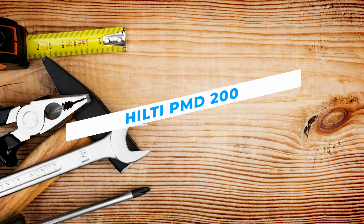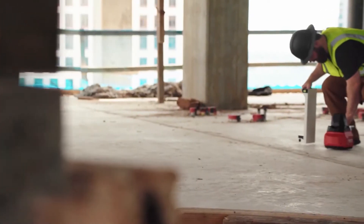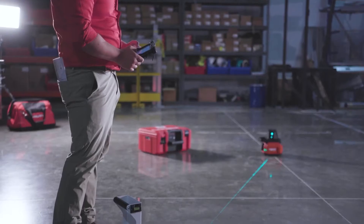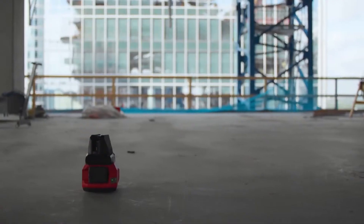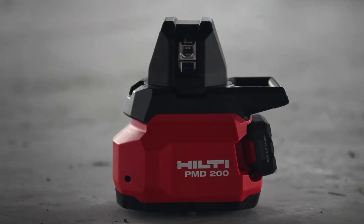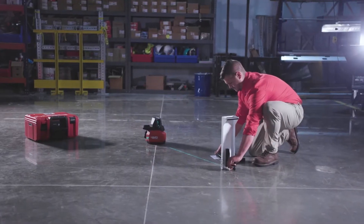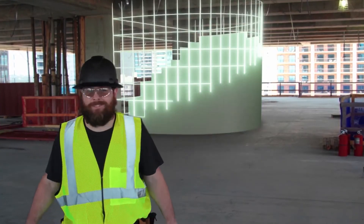Hilti PMD-200. The Hilti PMD-200 is a layout tool that is the all-new solution for effectively and easily laying out drywall structures even in a one-person workflow. This intuitive 2D layout laser tool easily marks out drywall track locations and complex geometry in indoor environments, providing precise and improved accuracy for layouts with greater ease without all that manual measuring work.